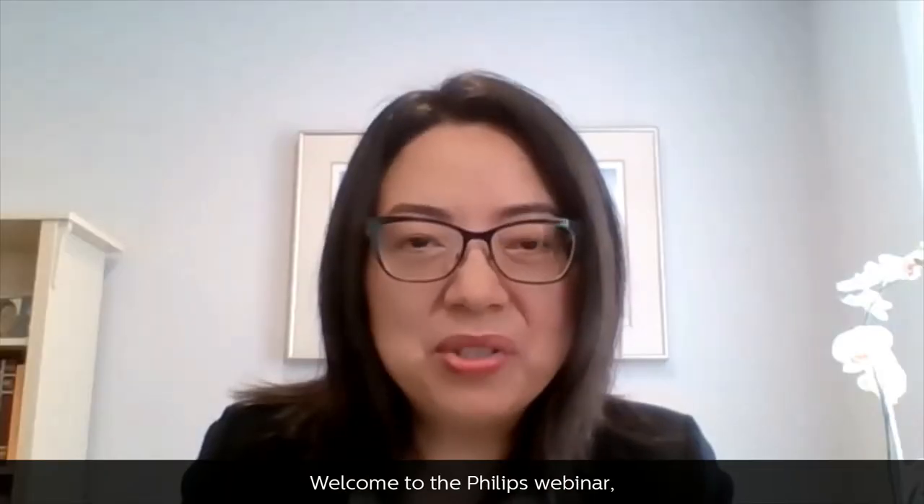Hello, everyone. Welcome to the Philips webinar, Connect Care: Remote Monitoring of Non-Invasive Ventilation in Hospital. I'm Dr. Wei-Ling Xiang, Chief Medical Officer of Philips Connect Care Cluster.